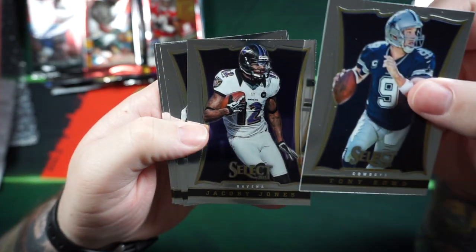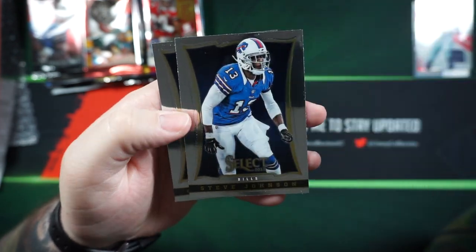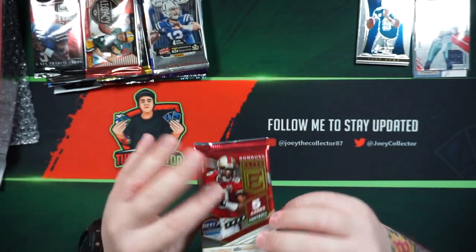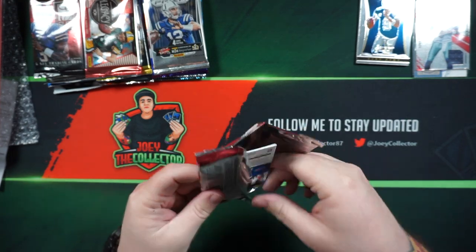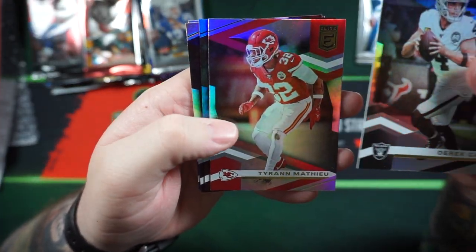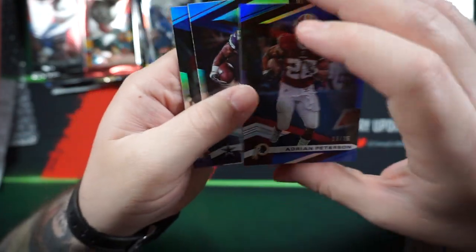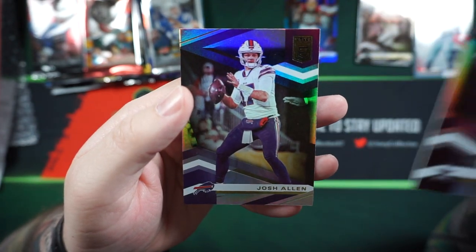Got ourselves a Tony Romo, Jacoby Jones, Matt Forte, Denard Robinson, Steve Johnson, and Chris Johnson. Then the 2020 Elite pack: nice Derek Carr, Adrian Peterson — looks like a blue, numbered 18 out of 26 — Ezekiel Elliott, and Josh Allen.